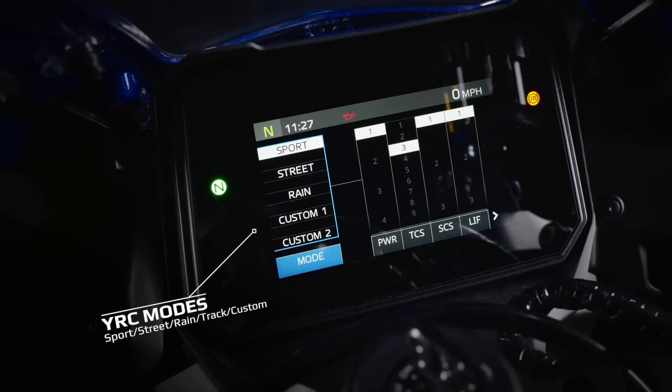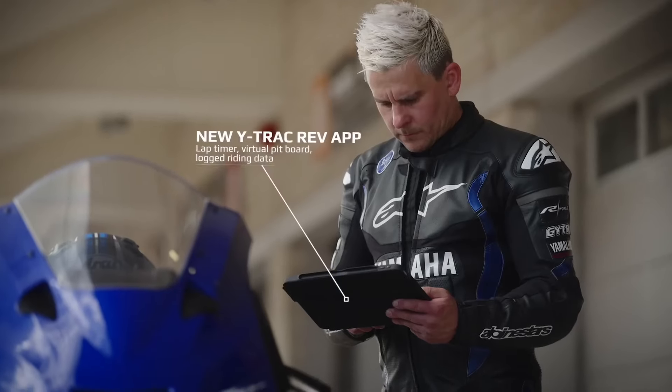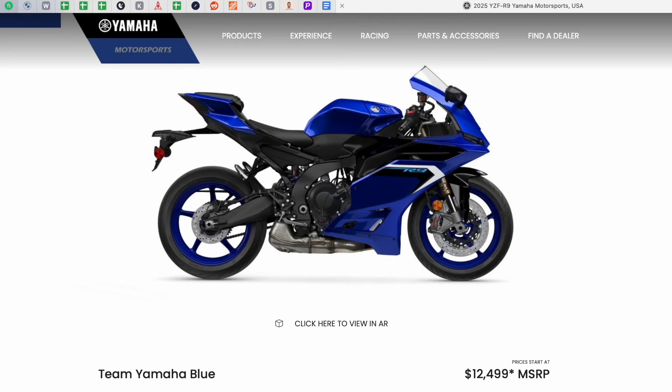It comes with a six-axis IMU and all the latest gadgets, including technology from the Yamaha R1. Some of the tech includes nine levels of traction control — the previous generation had about three to five levels. It also has three levels of lift control, because it has a massive amount of torque and you're going to need it on the street, especially with a heavy wrist. Finally, it has a brake control system, which is essentially adjustable engine braking to suit your style both on the street and on the track.